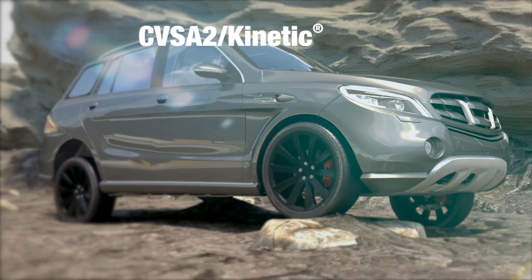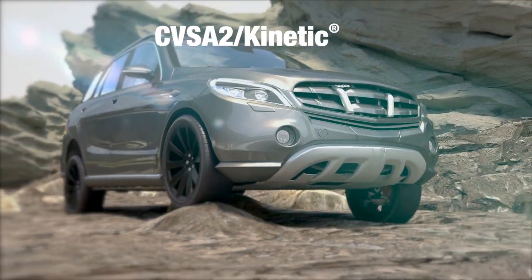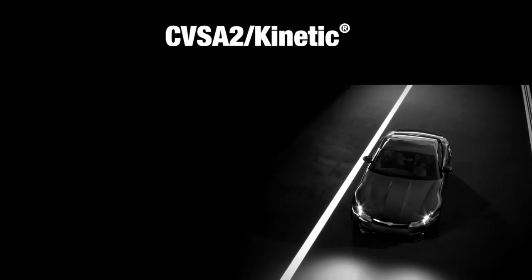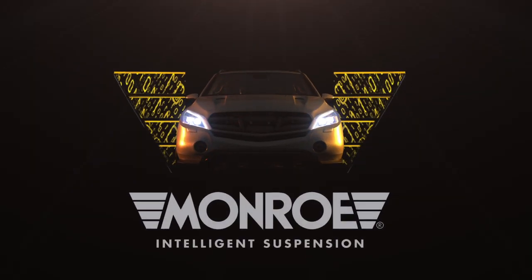As with every Monroe Intelligent Suspension Solution, CVSA2 Kinetic Technology advances Tenneco's mission to help OEMs achieve the perfect ride in every vehicle. At Tenneco, our engineers are focused on the present, with an eye toward the future of mobility — a future riding on the wings of Monroe.